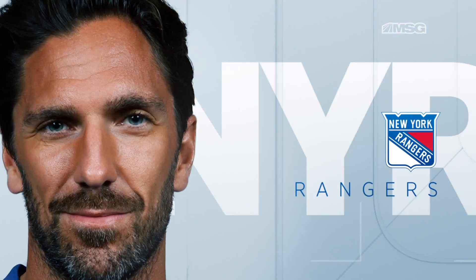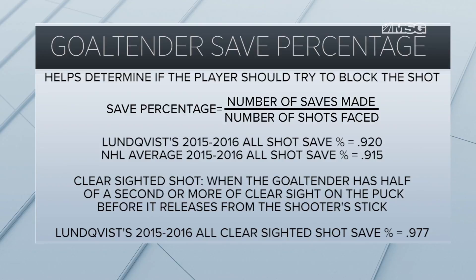In the case of Henrik Lundqvist, let's take a closer look at the save percentage in each shooting sequence to see where the true value of blocking the shot is versus the traditional 'let the goalie see it.' Save percentage is calculated by dividing the number of saves a goalie makes by the number of total shots allowed.